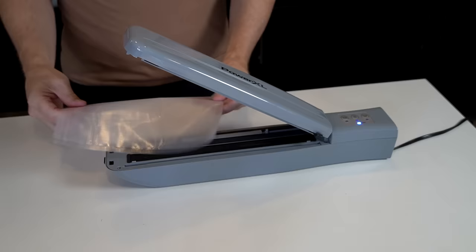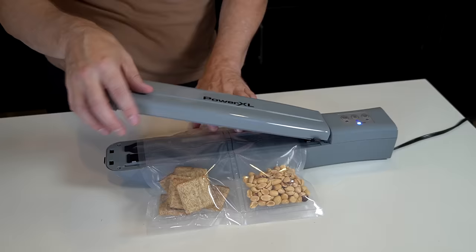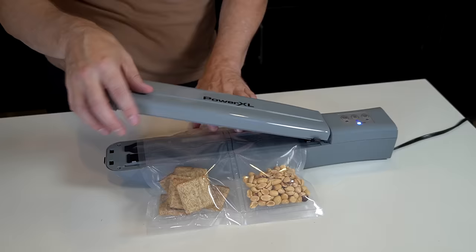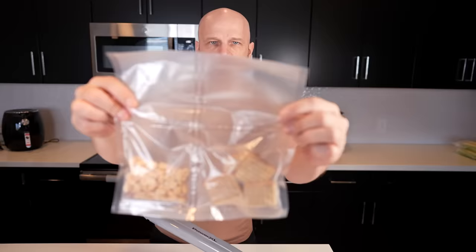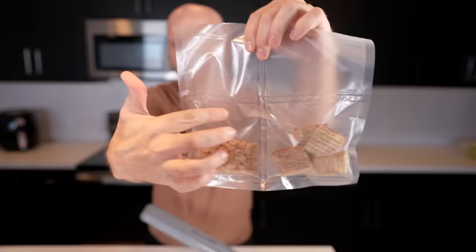They say you can make individual snack packs with this. The first thing you're supposed to do is seal it right down the center. I've got a seal in the center, seal there — these are not going anywhere.